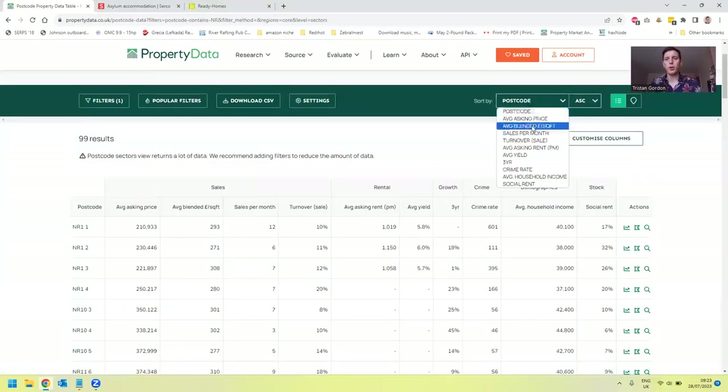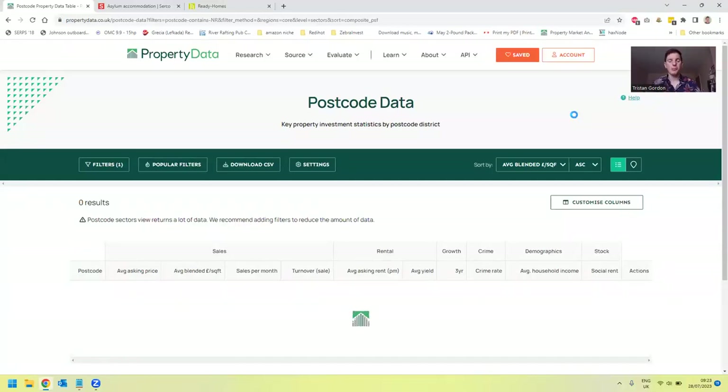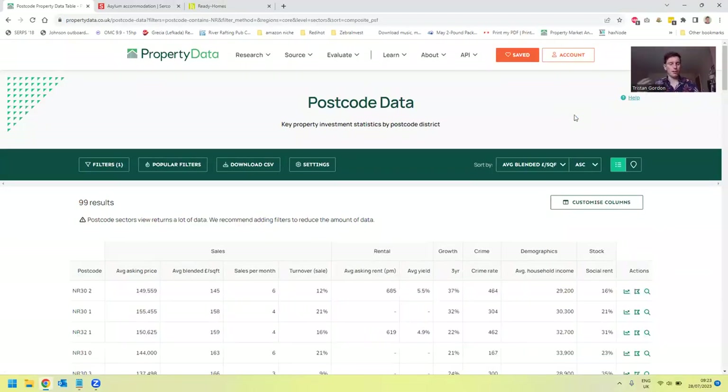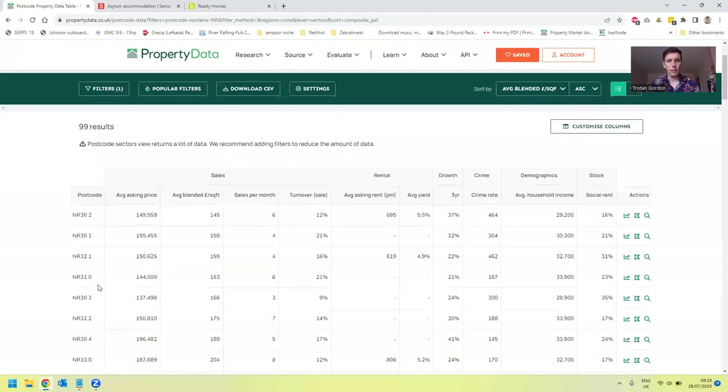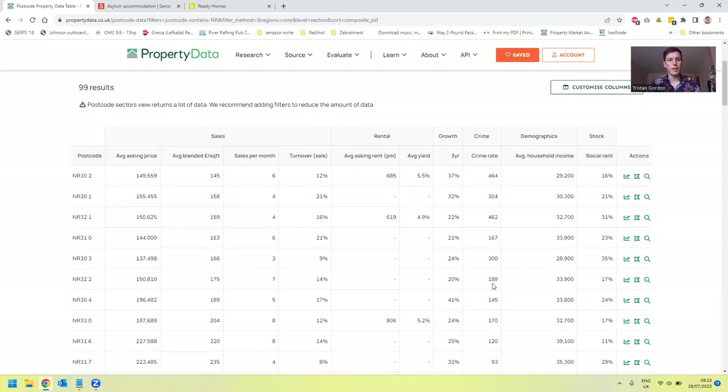The next thing I want to do is work out the cheapest properties in that area. If we go Average Blended Pound Per Square Foot in ascending order, it gives us the cheapest postcodes at the top of the page. Here we can see NR32, NR31, and we can also see the different rough crime rates. We're looking for areas with lower crime rates — a lower number — and areas that don't have an Article 4 direction. These 400 and 300 crime rates are fairly high, so I'll go with the 167.